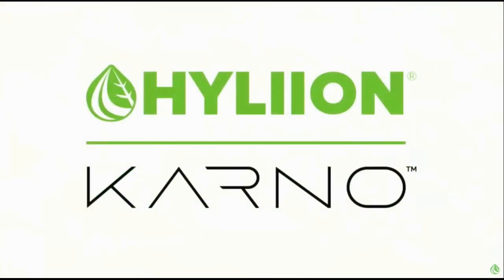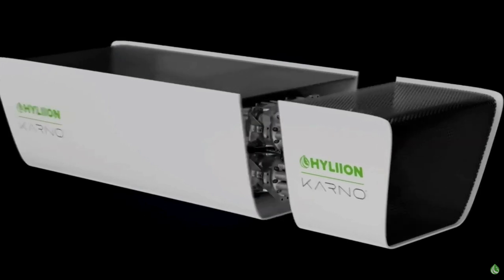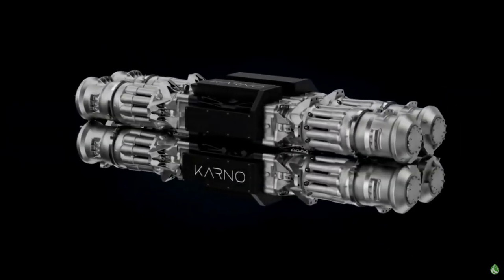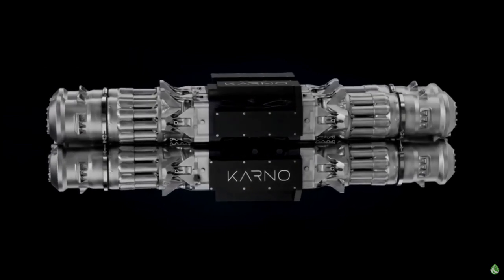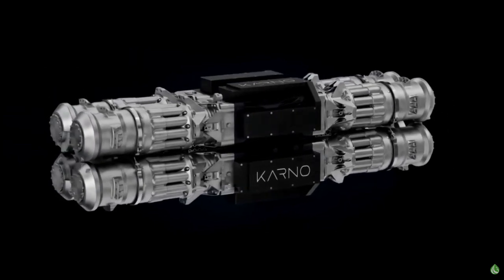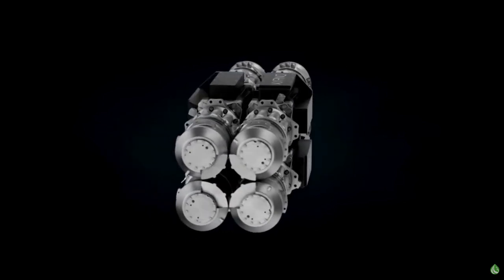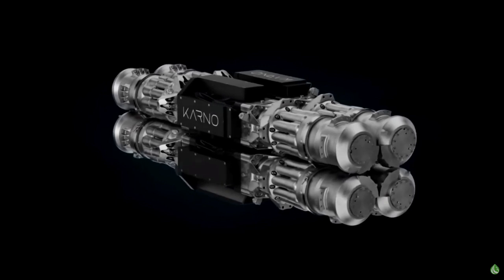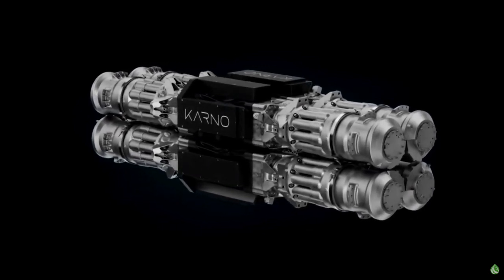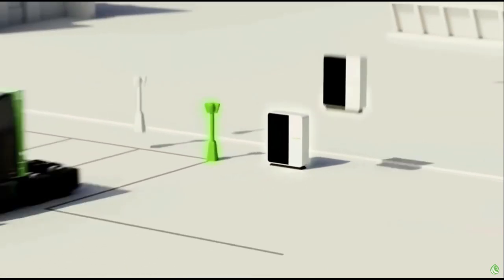Introducing the Carno Generator, a groundbreaking, scalable system named after the Carnot cycle, which is the most efficient way to convert heat into work. Its game-changing architecture is capable of operating on numerous clean and renewable fuels, and can create electricity at an efficiency that rivals some of today's modern power plants, with emissions benefits at the core of its design.